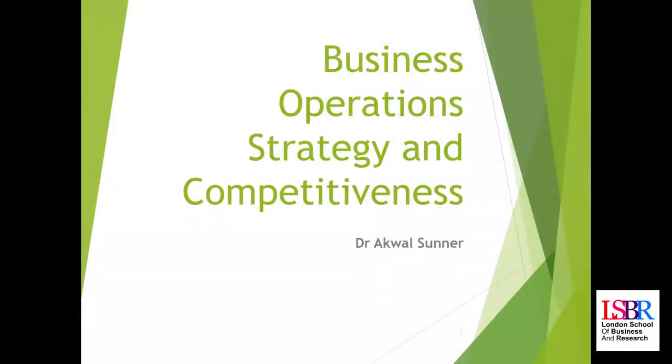Welcome to the last in the series of lectures on business operations. Our focus today is on strategy and competitiveness. We started thinking about the strategic importance of operations — where operations fits into the strategic, tactical, and day-to-day running of an organization. Today we'll take that a step forward and think about how operations fits into wider strategic planning, and how it can deliver both competitive and strategic advantage.